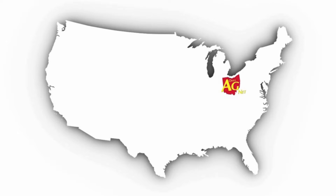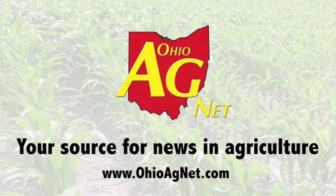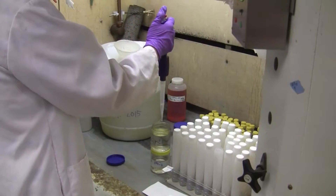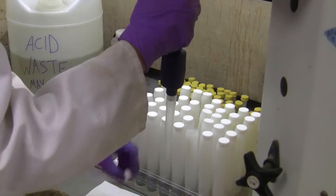Farmers have every incentive — economic, environmental, and social — to do what's right with regard to nutrient management and water quality. The challenge is that no one out there is quite sure what the right things to do really are, at least not yet.